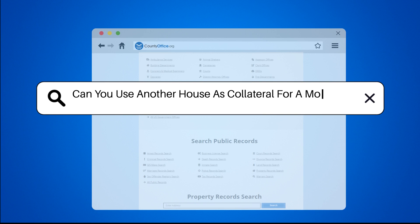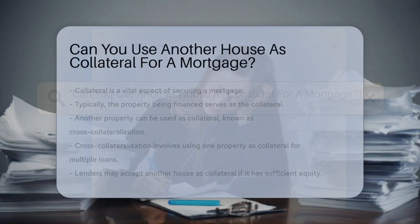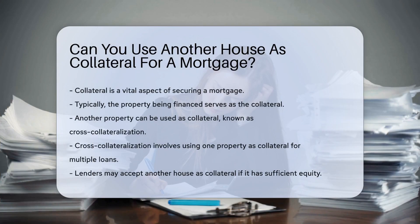Can you use another house as collateral for a mortgage? When considering a mortgage, collateral is a vital aspect. Typically, the property being financed serves as the collateral. However, there are scenarios where another property can be used. This is known as cross-collateralization, which involves using one property as collateral for multiple loans.